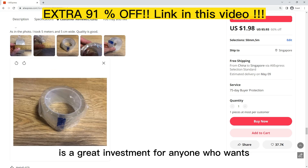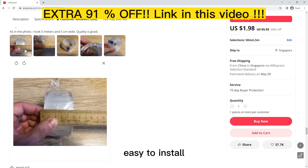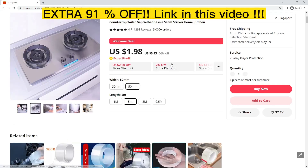You can apply it anywhere you want protection from water. It comes in a variety of colors, and if you don't like it, you can easily remove or replace it.